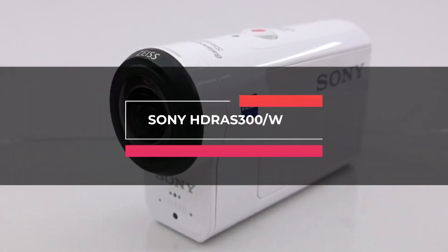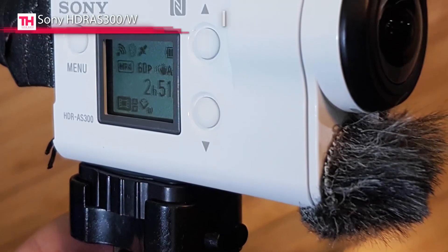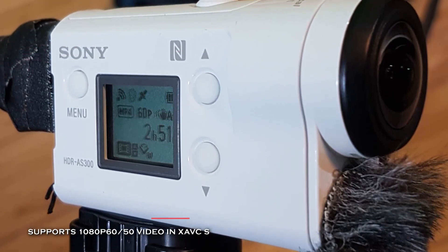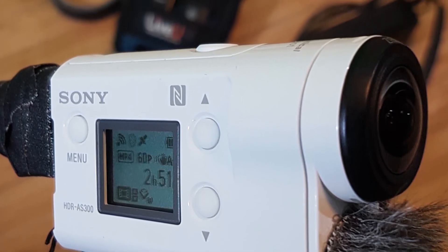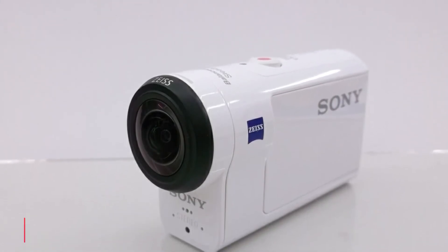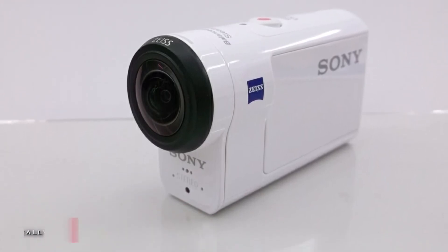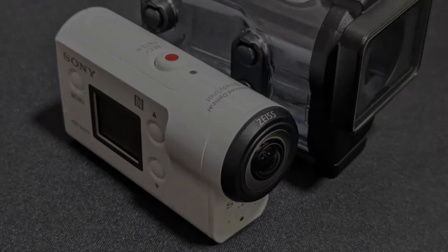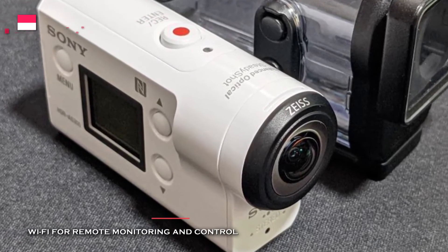Last on our list, but the best, is the Sony HDRA-S300W. This camcorder uses optical stabilization to capture smooth, full HD, live-streamable videos. Its switchable camera features up to 1080p 60fps capture in both XAVC-S and MPEG-4 AVC formats. It can also record 12-megapixel still photos, 4K time-lapse images, single-frame composite images, video loop recording, and photo bursts of up to 10 frames. It comes with different video modes that allow you to adjust the field of view with wide, medium, and narrow settings.